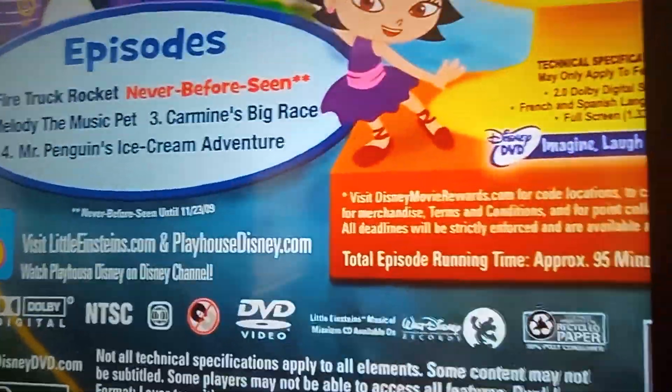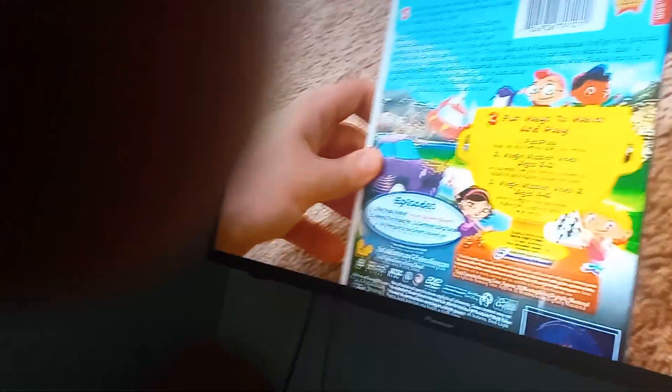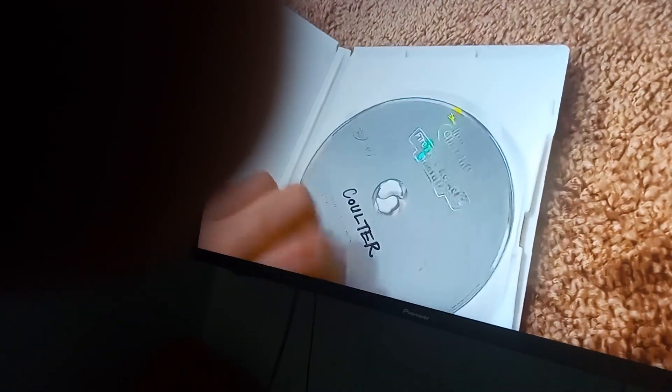Fire Truck Rockets Blastoff 2009 DVD. Here's the front. Spine. And the back. The episodes are Fire Truck Rocket, the never-before-seen episode Melody the Magic Pet, Carmine's Big Ride, and Mr. Penguin's Ice Cream Adventure.